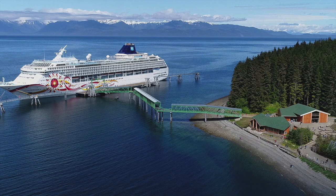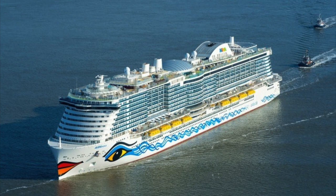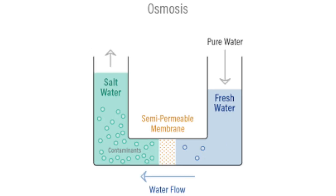Reverse osmosis is a separation process that applies pressure to a liquid to remove any solutes that pass through a porous membrane. It's a really important and interesting process — it's really just the opposite of osmosis.